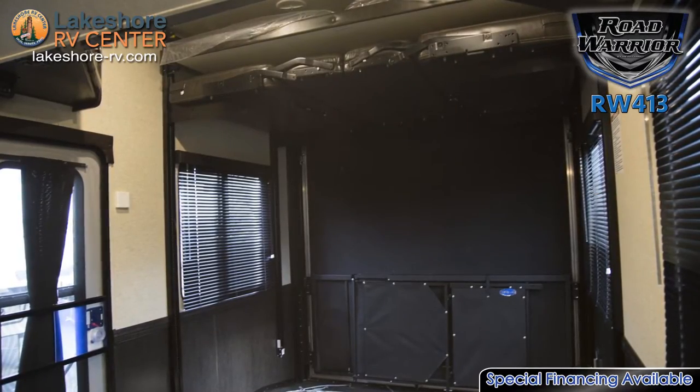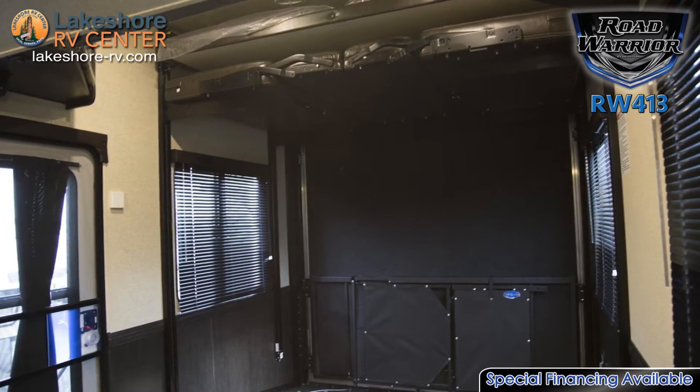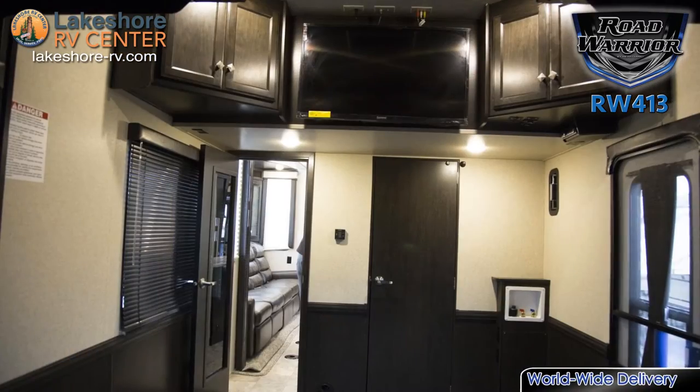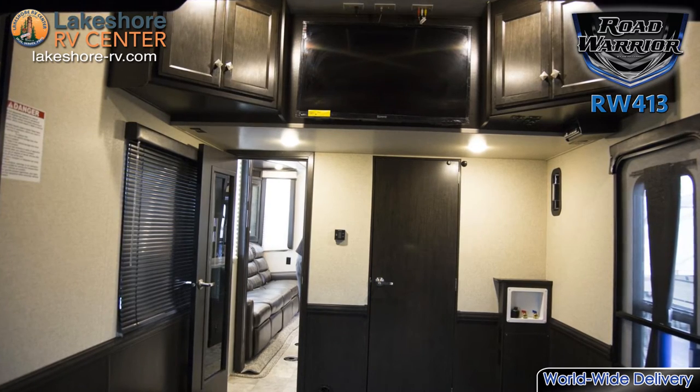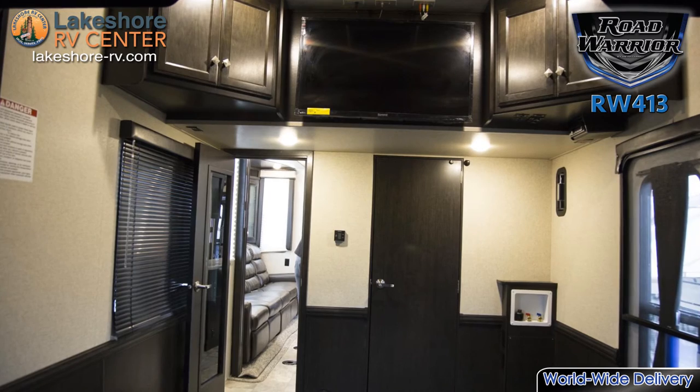This RV is so powerful it has a cargo capacity of up to 4,195 pounds. A rear electric queen bed and convertible sofa allow you to turn the garage into a lounge or a huge bunkhouse.